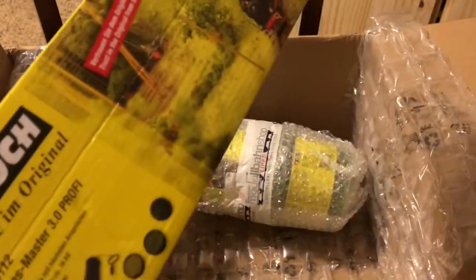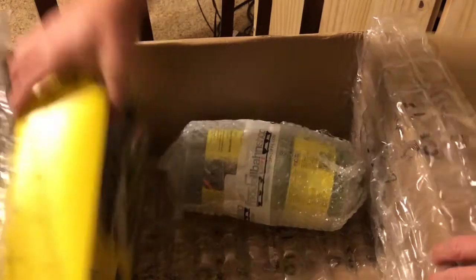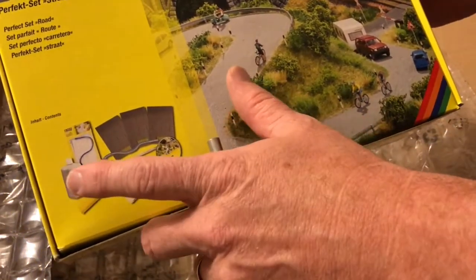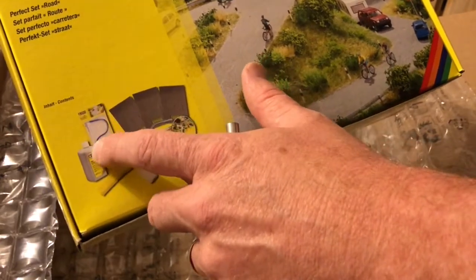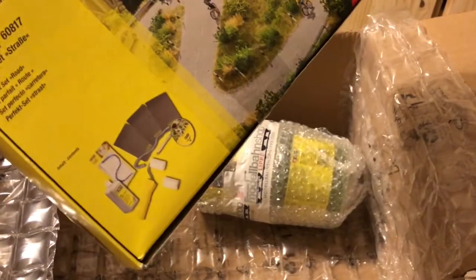The Noch Grassmaster 3 Profi. And then this is a starter kit for the Noch street system. It comes with an additional roller, a different color surface paint, a flexible ruler so you can put street markings on it, and templates for lane markings and such.